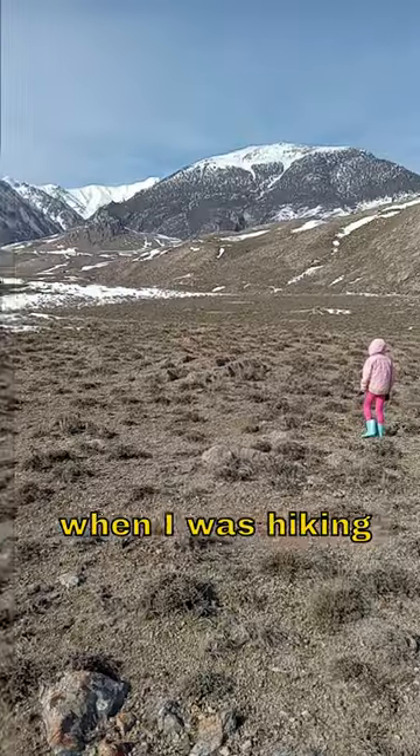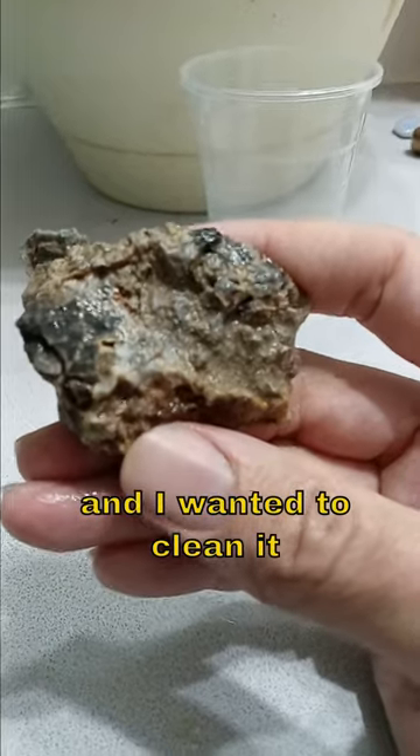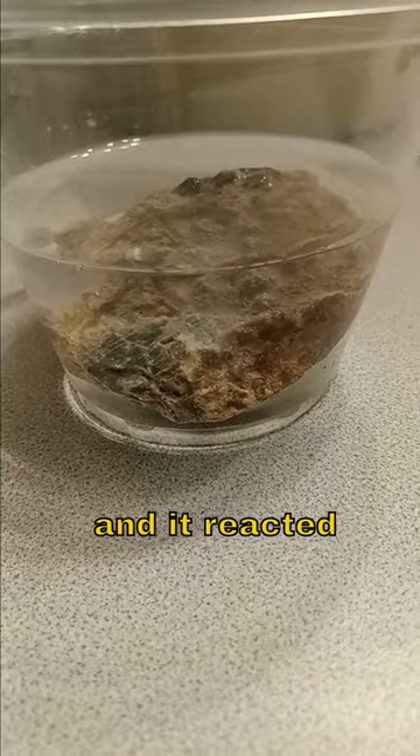So I found this rock when I was out hiking with my daughter, and I wanted to try to clean it up a little bit, so I thought I'd put it in vinegar. And I got a really cool reaction from it.